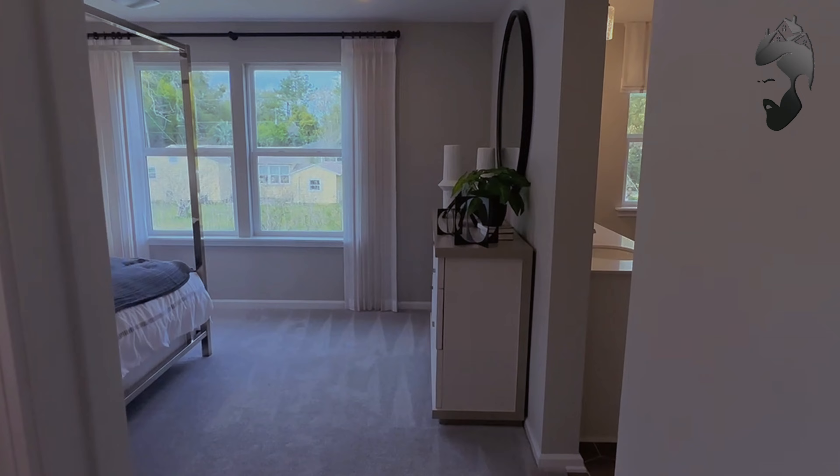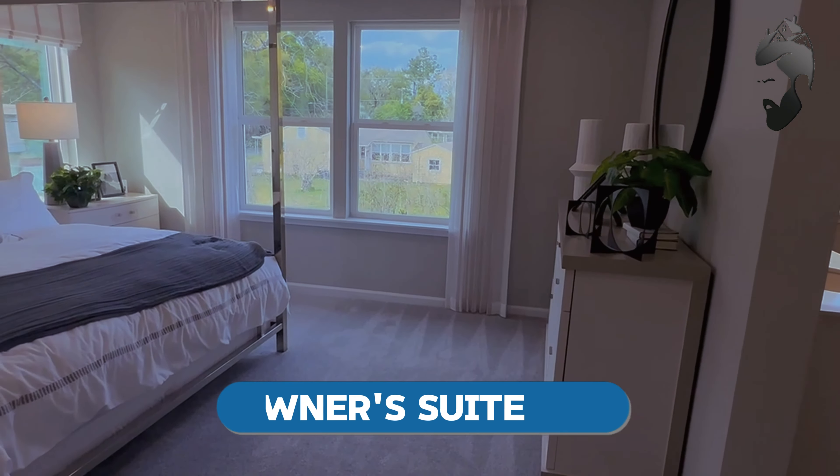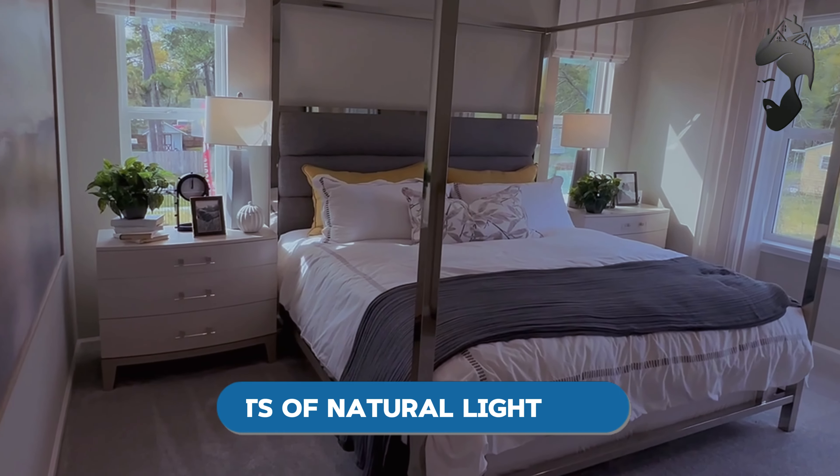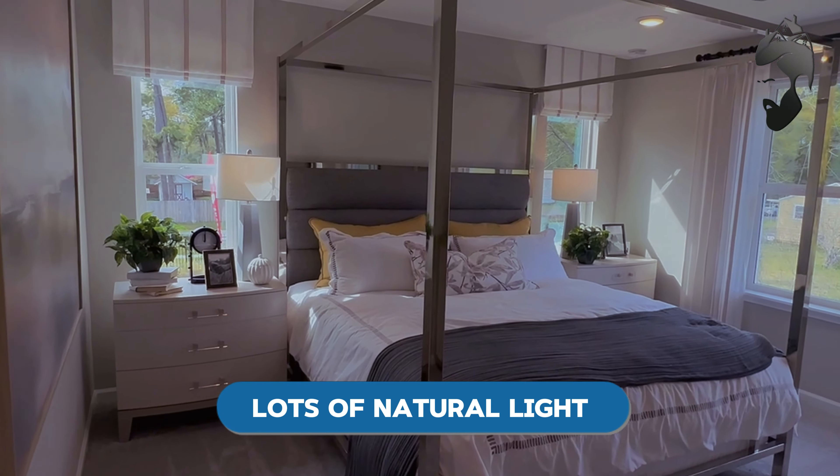Welcome to the owner's suite. This is a nice king-size bed, clean space, with two nightstands and big windows that let in a lot of natural light.